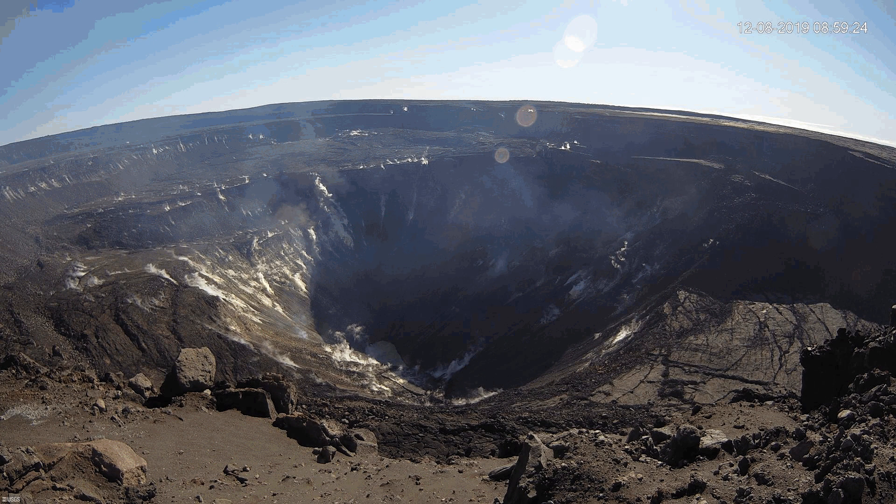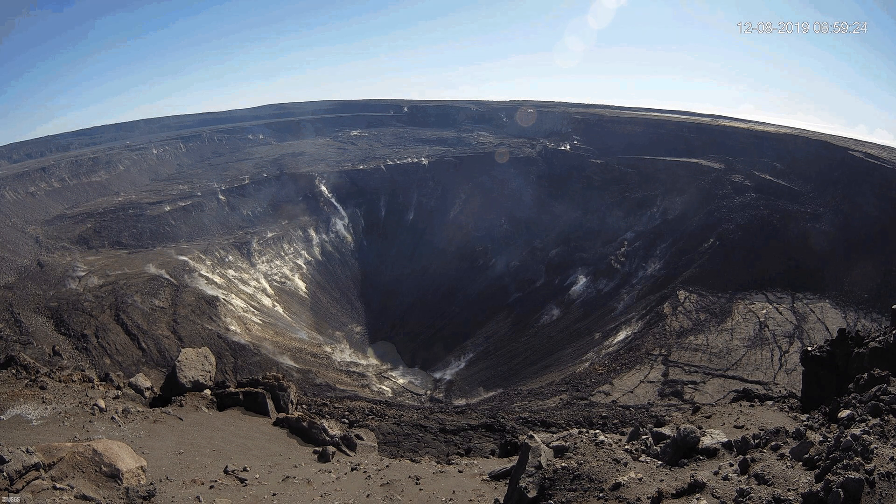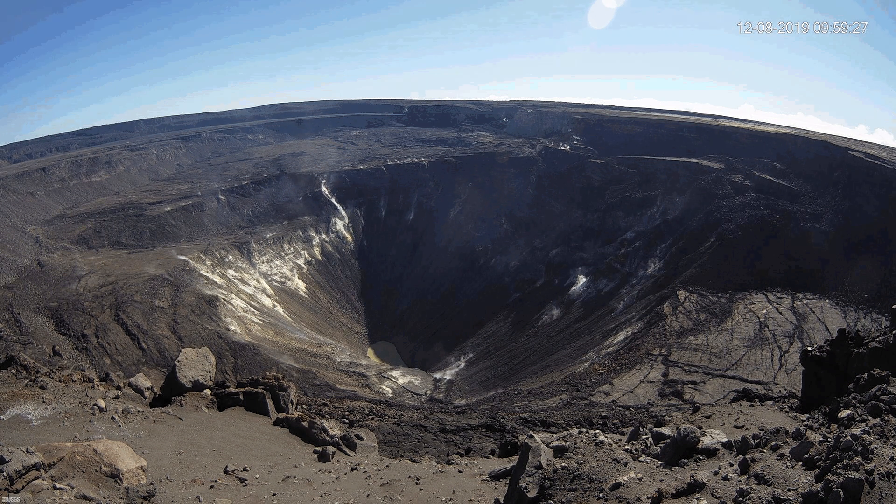Looking at the East Rift Zone, the GPS and tiltmeter stations continue to show movement that is harmonious with reduced refilling of the East Rift Zone's deep magmatic reservoir. This section of the Rift Zone inhabits the wide area between the Pu'o'o crater and Highway 130. The current monitoring data does not show any suggestions of any forthcoming changes in activity for this section.